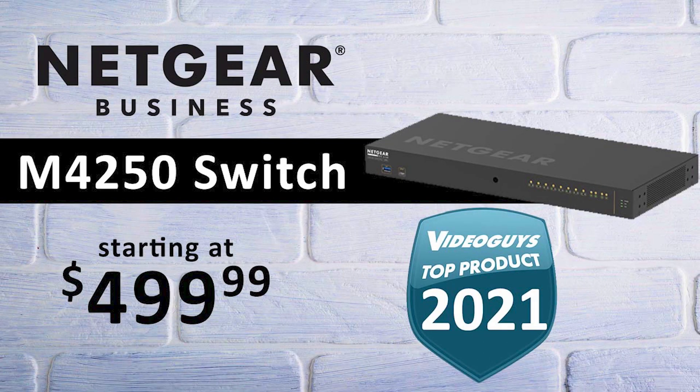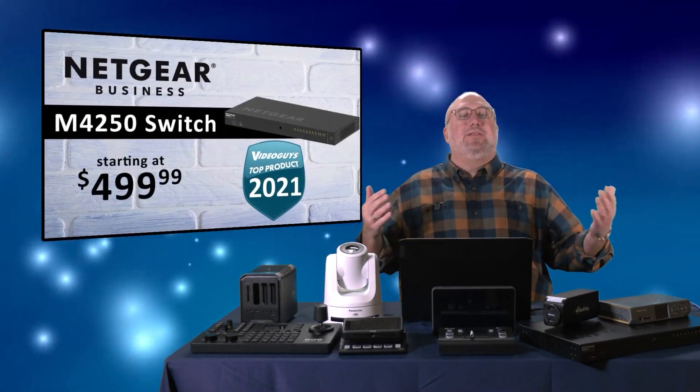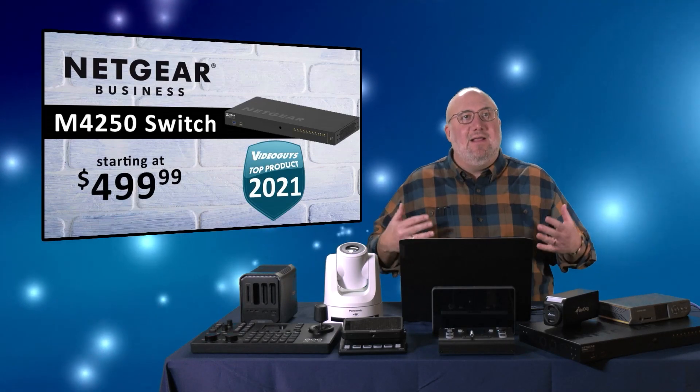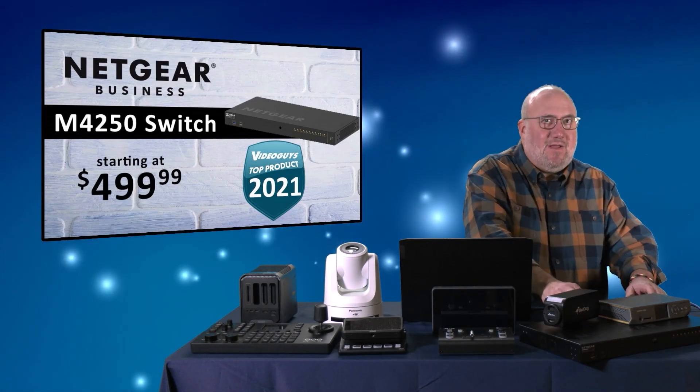Next is what I think is probably the most important product of the year — product family. If I was going to rank them from one to ten, I probably would have made this product number one. I love the Netgear family, the M4250 switches — we have one right over here.